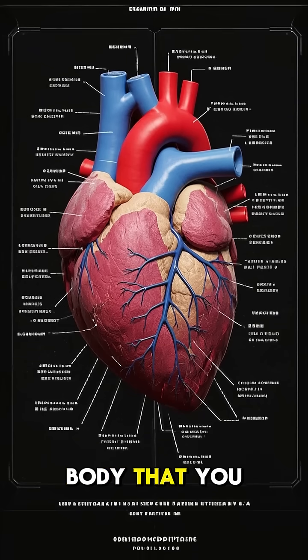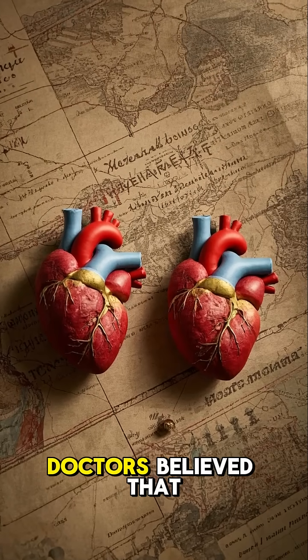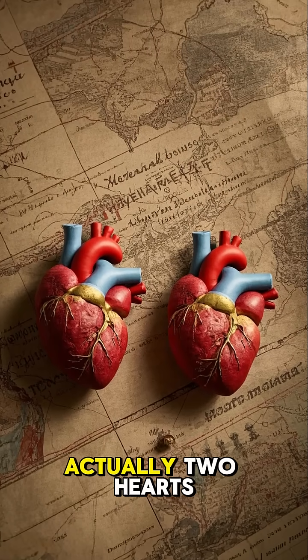Here's one fact about the human body that you won't learn anywhere else. For thousands of years, doctors believed that the heart was actually two hearts.